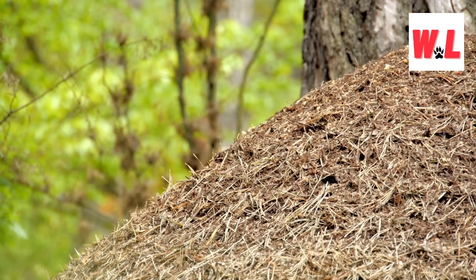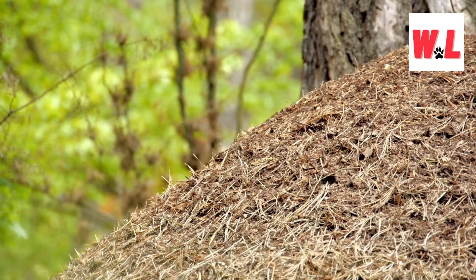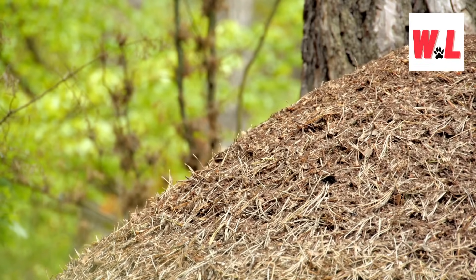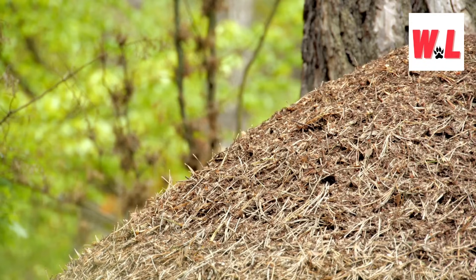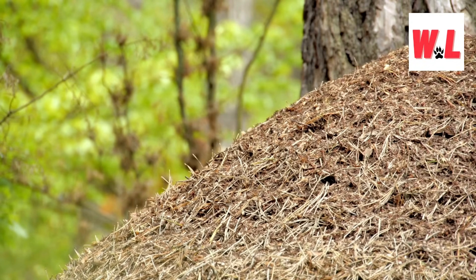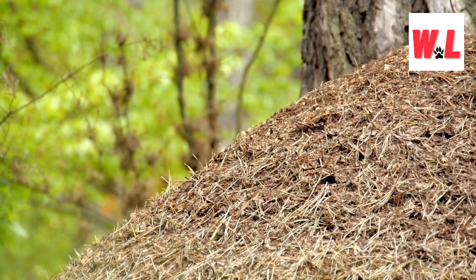From underground metropolises to tree-dwelling sanctuaries, we're about to uncover the truth about ant hills and the bustling colonies that call them home. Get ready to be amazed as we lift the lid on the world of ants like never before. Strap in, friends, because this is one wild ride you won't want to miss.